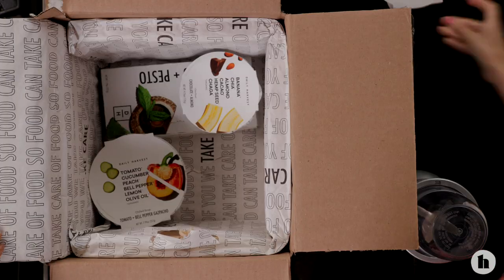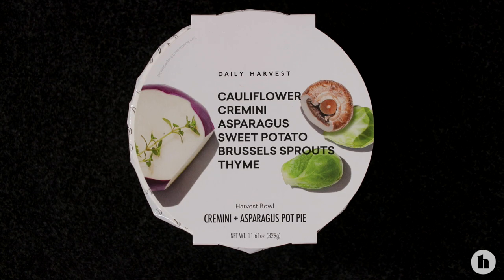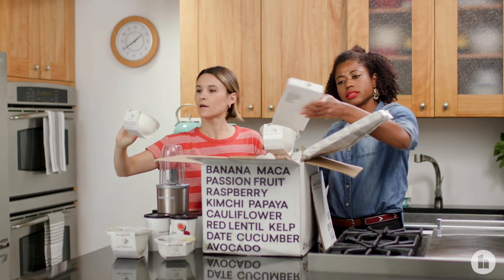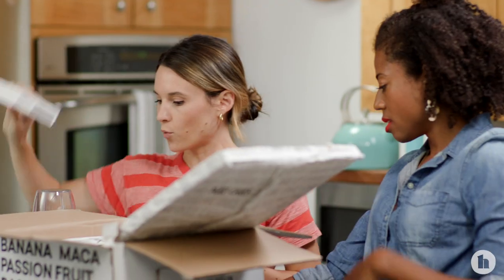We got a chia bowl, a harvest bowl, a bunch of smoothies, a soup, and flatbread. So what shall we make? I would love to try the strawberry and peach smoothie.